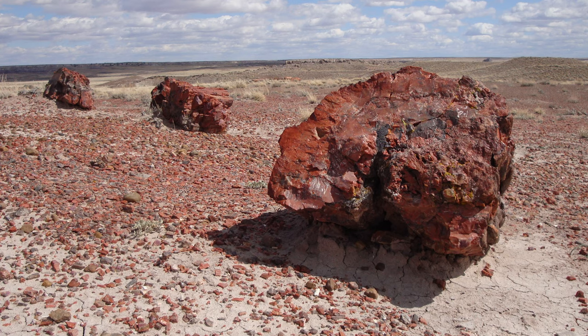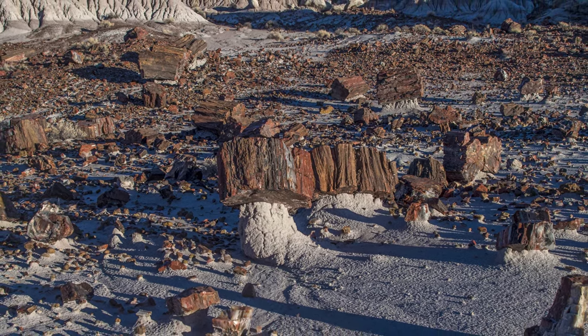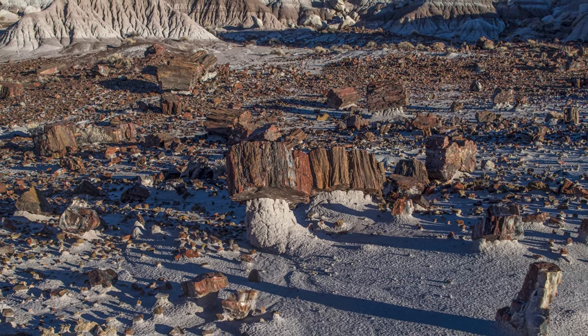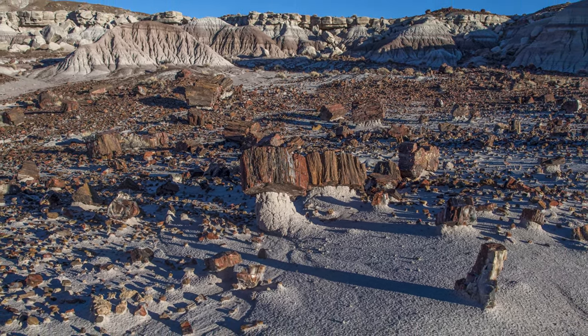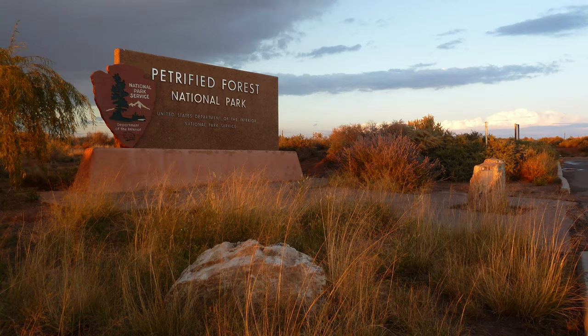While Arizona is known as the Grand Canyon State, Petrified Forest National Park also makes a great case for a wonderful impression of the state, showcasing a rich history, a transformative geological story, a diverse array of wildlife, and of course, petrified wood! You'll have to go and see it for yourself and decide what makes Petrified Forest one of America's most stunning national parks. We hope you enjoyed this video — subscribe to RIC Adventures for additional content about national parks and other interesting topics, and we'll see you next time.